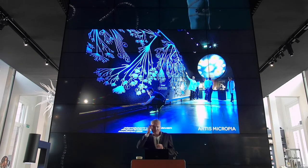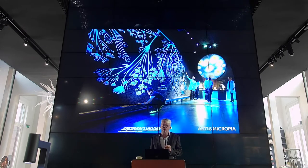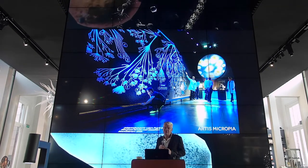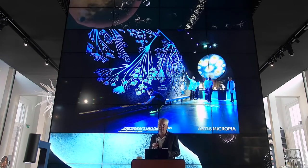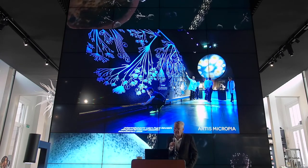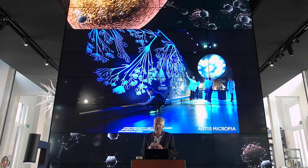Such a museum has never been done before, so there are a number of exciting challenges in the development. One of them is how do we show these microorganisms to the public. It was very important to us that we wanted to show them real life, because as in the normal zoo you have all these animals. So we kept a living collection of about over 250 microbes, and for each of them we needed to develop the methodology to be able to show them for a long period of time under a microscope.